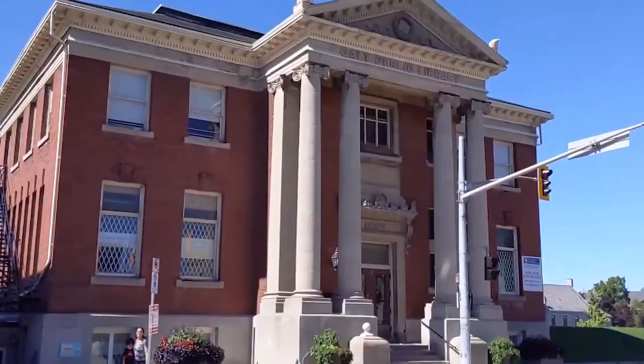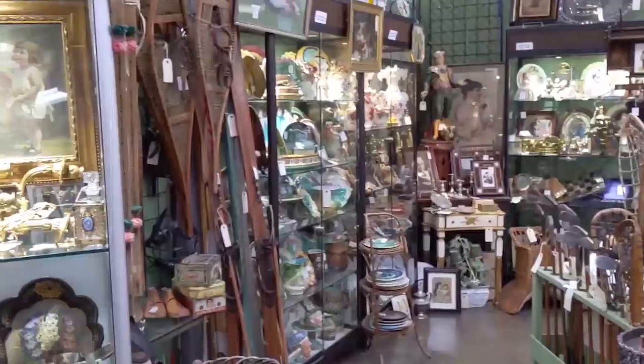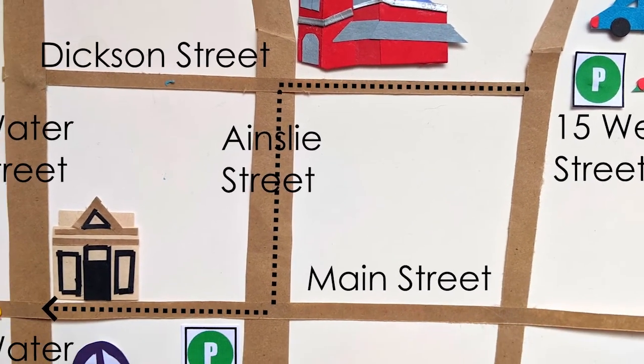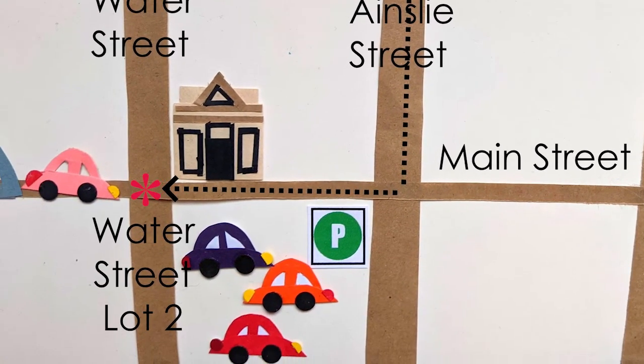Welcome to the third part of the historic walk of Old Galt Cambridge. In the descriptions below is all the information you need for parking, stores and more. If you're continuing this walk from part two, welcome back. If you're starting here, you can either park at 15 Wellington and walk over, or park at Water Street lot number two, accessible from both Ainslie and Water Street.